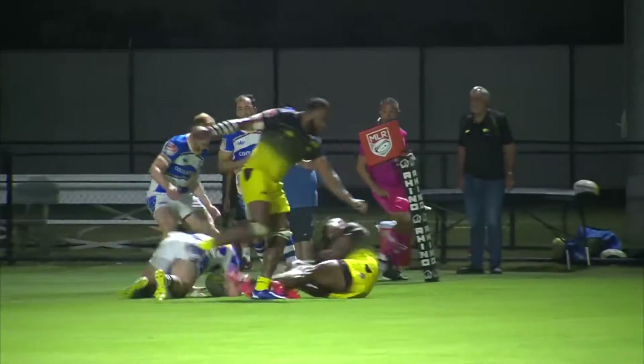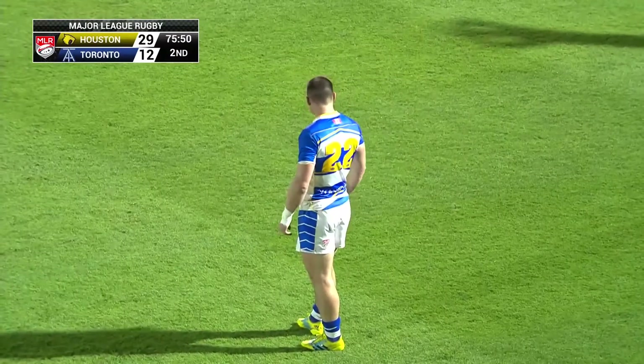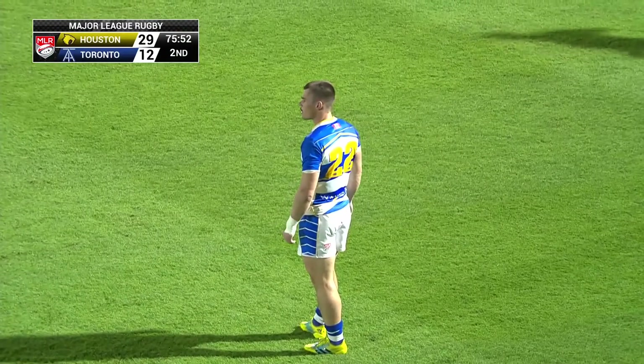Just falling off the tackle, and that's what you gotta do if you're Toronto — run north-south, run hard. The time's going up. Beat a defender, score a try.